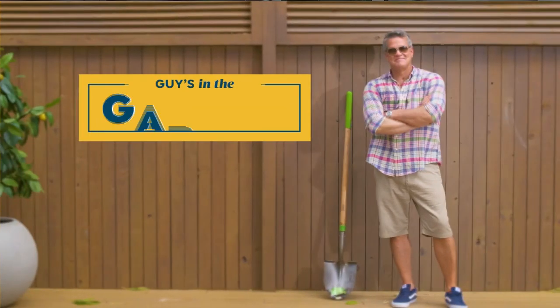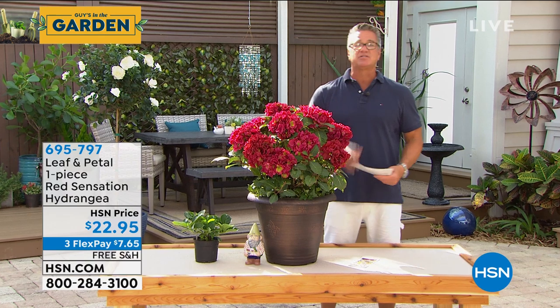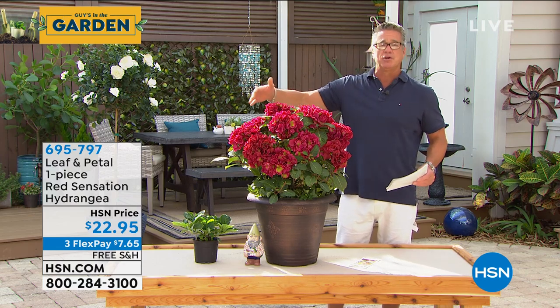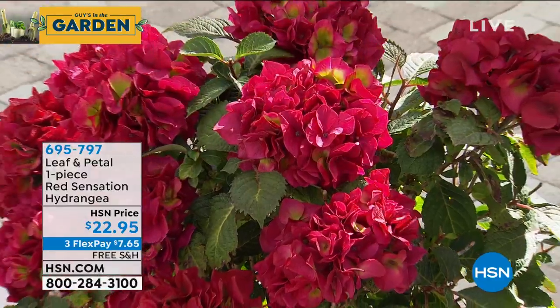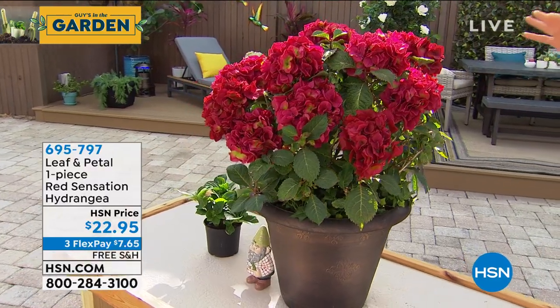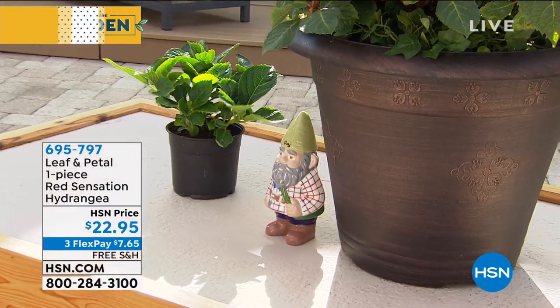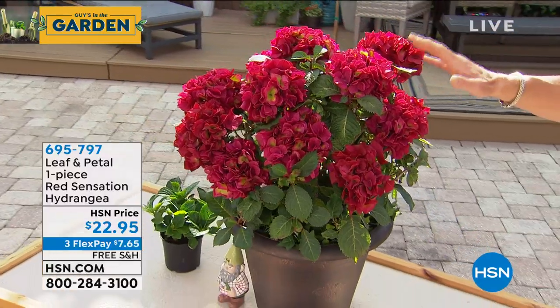We're moving on to our last flower of the year. I can't believe it went by so quickly — we started in March and April. It's been so successful. Thank you again Rochelle for doing such a wonderful job explaining all the nuances and taking away people's fear of gardening. This is our brand new Red Sensation hydrangea — jam-packed with the most beautiful rich, almost purpley-red lipstick-red flowers. Compact, low maintenance, easy to grow with large dramatic blossoms.